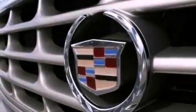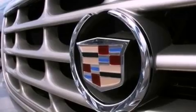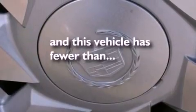Additional features include a security system, a low-tire pressure indicator, an auto-dimming rear-view mirror, and this vehicle has less than 41,000 miles.